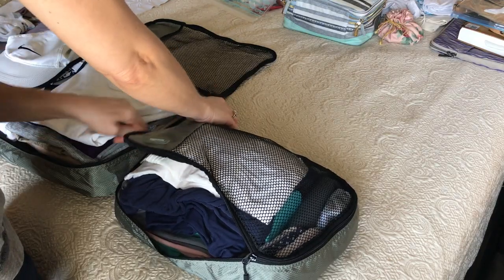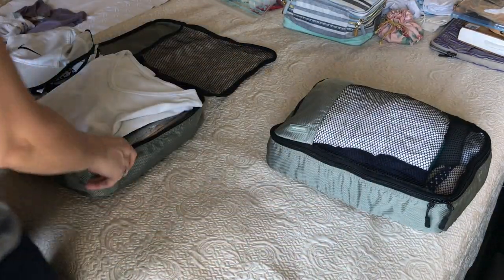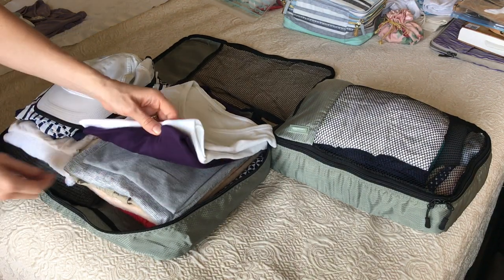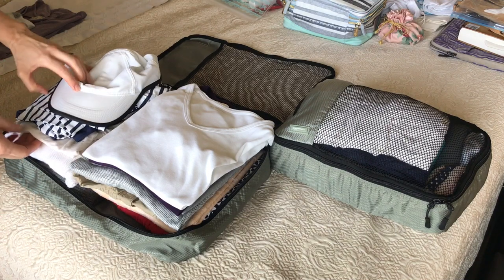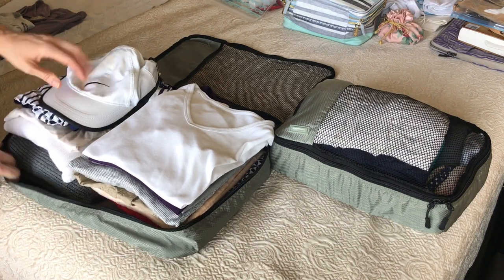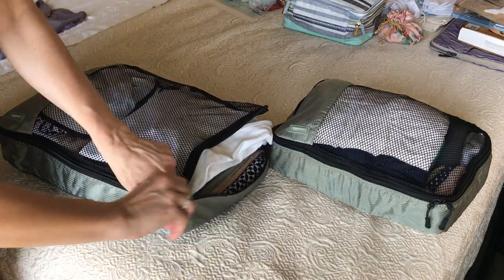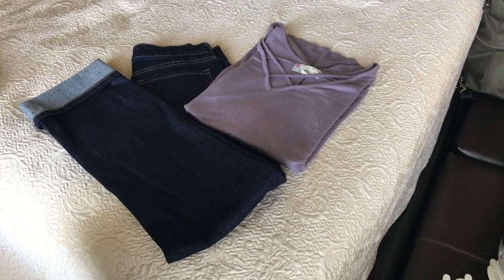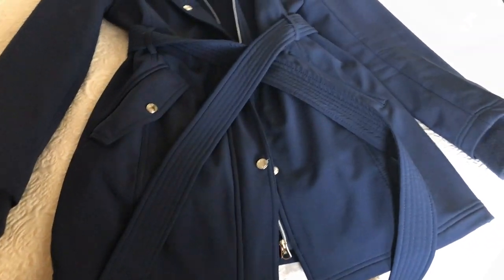The rest of my clothes will go into a large packing cube. On the plane I'm going to wear jeans and a lavender top, plus I have my beige sweater in my carry-on luggage. They are calling for some rainy weather while we're going to be in Switzerland, so I'm making sure to pack along my raincoat.